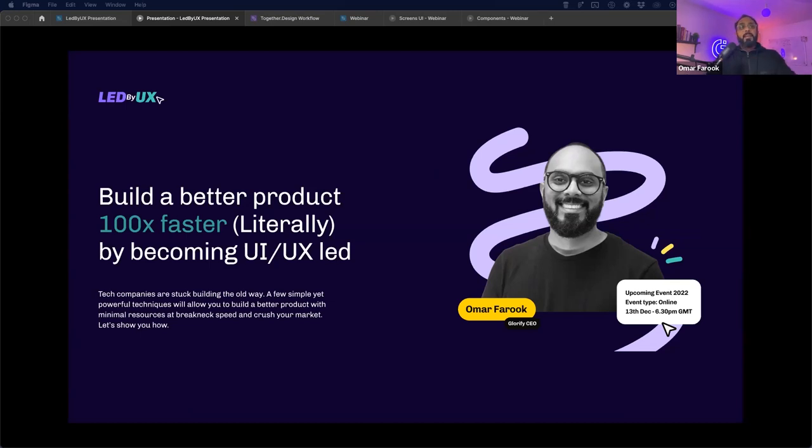This webinar is all about building a better product at 100x rate of delivery by becoming UI/UX led. This is highly important now more than ever — if you want to get ahead of your competitors, there's no better time than right now. Tech companies are still stuck building the old way, and a few yet powerful techniques are going to turn things around for your businesses, helping you build with minimal resources at breakneck speed to surpass your competitors.